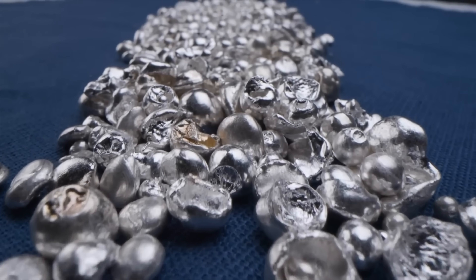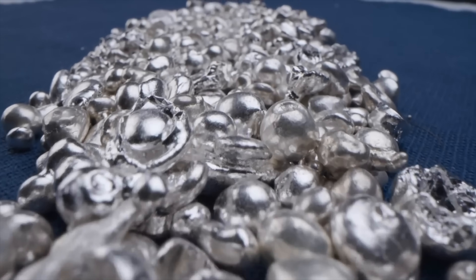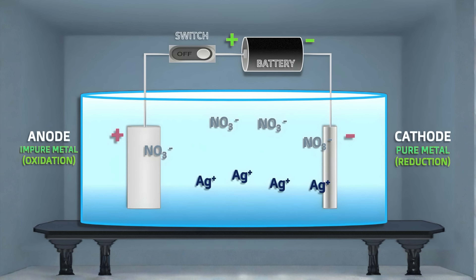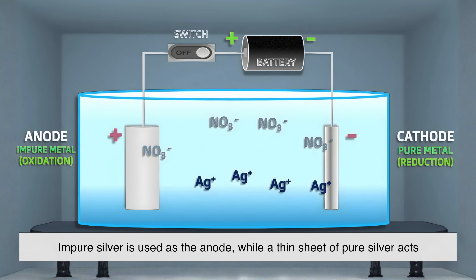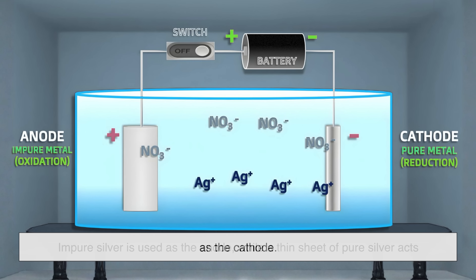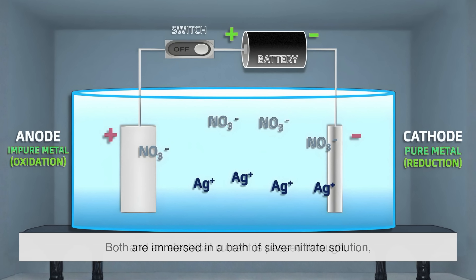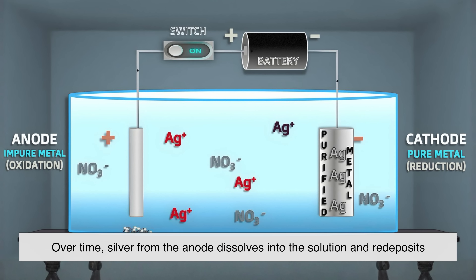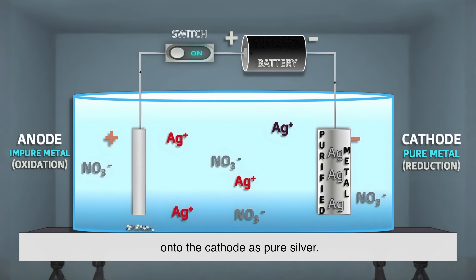To achieve the high levels of purity required for electronics, jewelry, or investment-grade bullion, silver goes through electrolytic refining. Think of it as using electricity to polish the silver at a molecular level. In this method, impure silver is used as the anode, while a thin sheet of pure silver acts as the cathode. Both are immersed in a bath of silver nitrate solution, and an electrical current is passed through. Over time, silver from the anode dissolves into the solution and redeposits onto the cathode as pure silver.